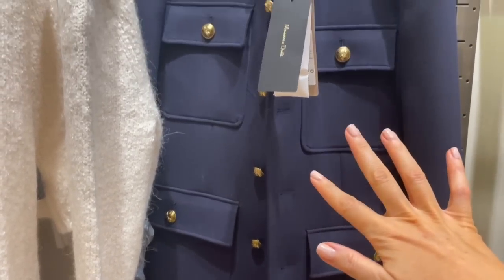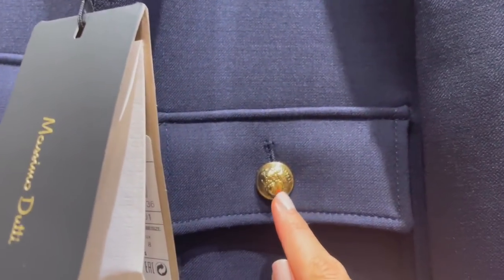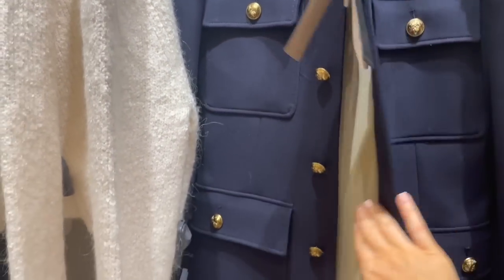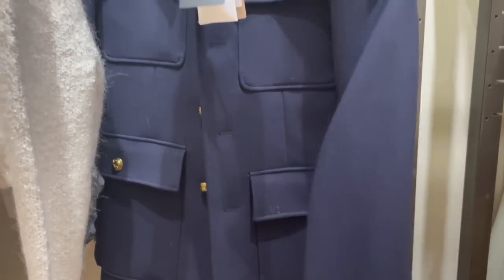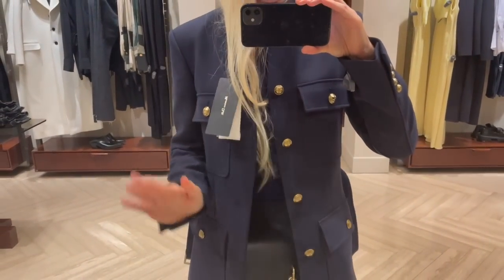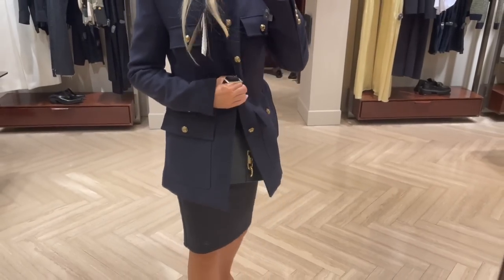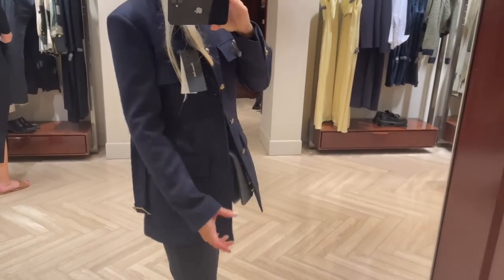There's a really cool military jacket in a nice dark blue color with gold buttons - very cool combination. It's €169 and has pockets at the front and sides. I'm trying it on in a size 36 - it fits perfectly, true to size. It has a belt at the waist, so when you close it you get a beautiful waist definition. I love this jacket!